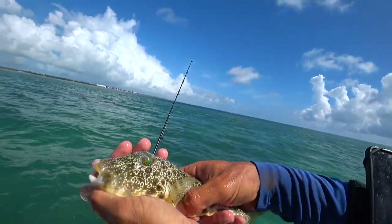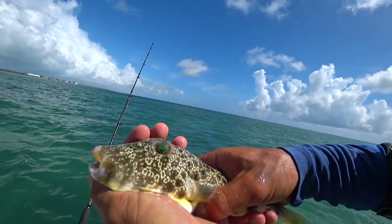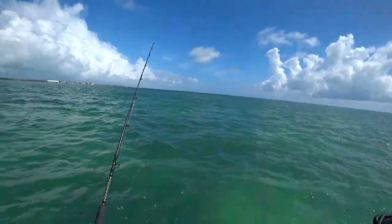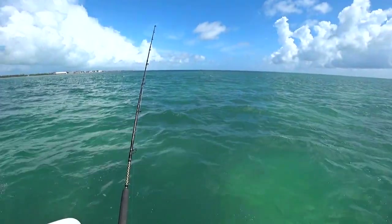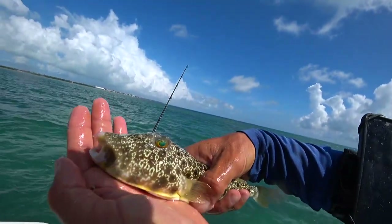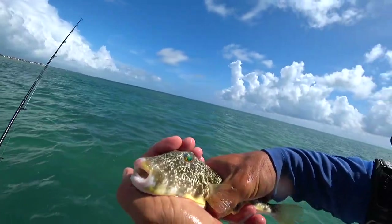These pufferfish also have a type of poison in their tissues, and actually on their skin and in their mucus. So my hands are kind of covered in it right now, but it's not a big deal. In their mucus and on their skin, the poison is in a very low concentration. Their organs are what tend to hold that poison in them, so you gotta be careful when you're eating these guys.